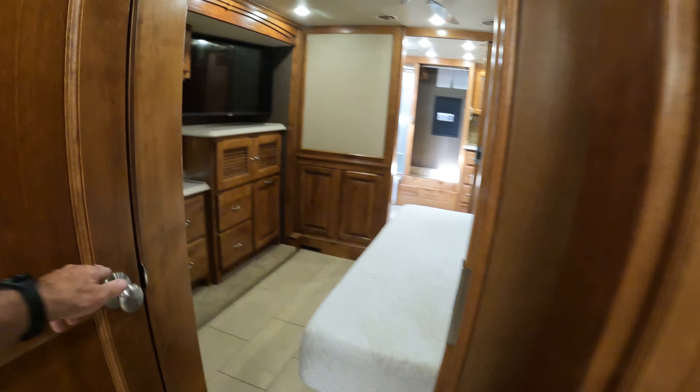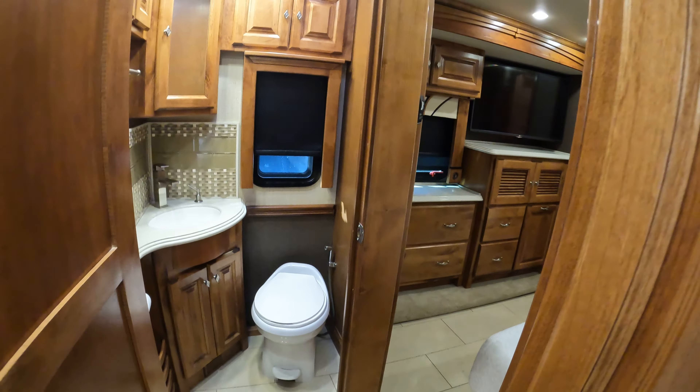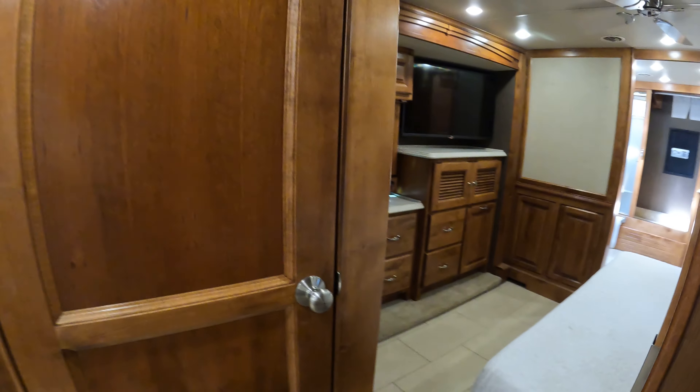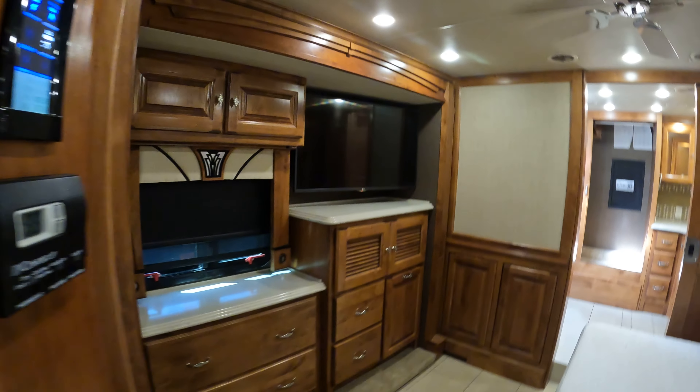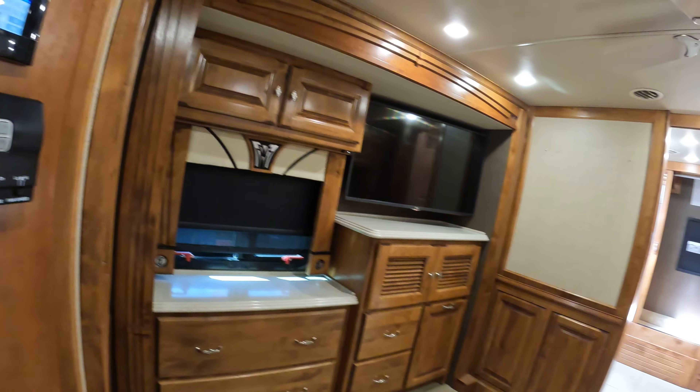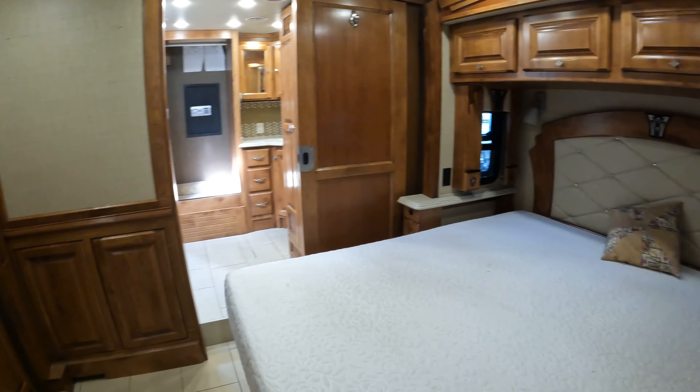Coming back here you've got a half bath, which is super nice when you're traveling with family — they stay out of the master. There's a nice big LG TV in the back in the master bedroom, lots of storage, a big hamper, and a king bed.